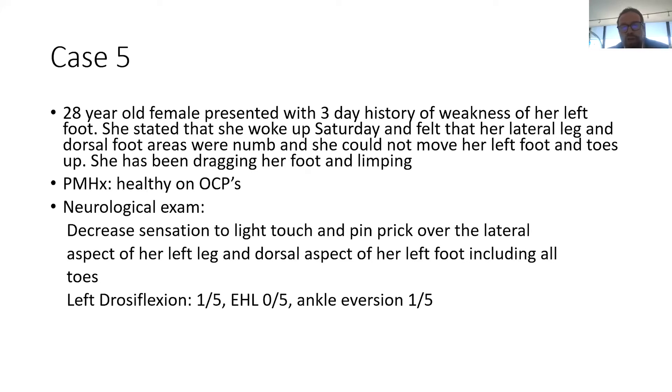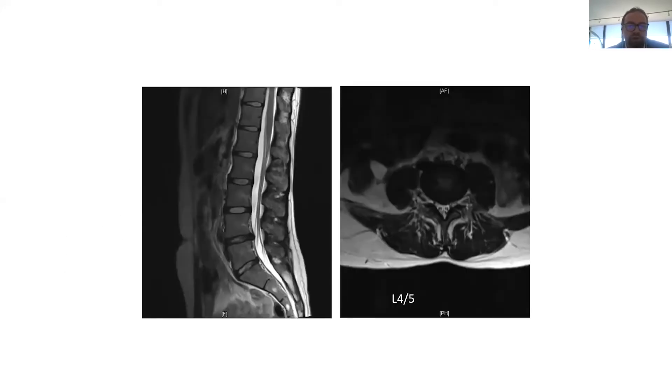We were consulted to see this patient. She had an MRI that showed a little bit of a disc herniation at L4-5, and the question was: should we take her and operate on her? We were not convinced that this explained her symptoms.